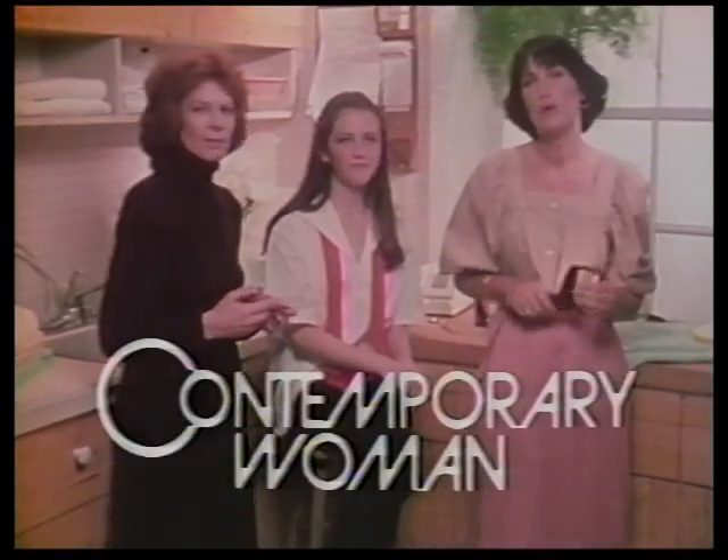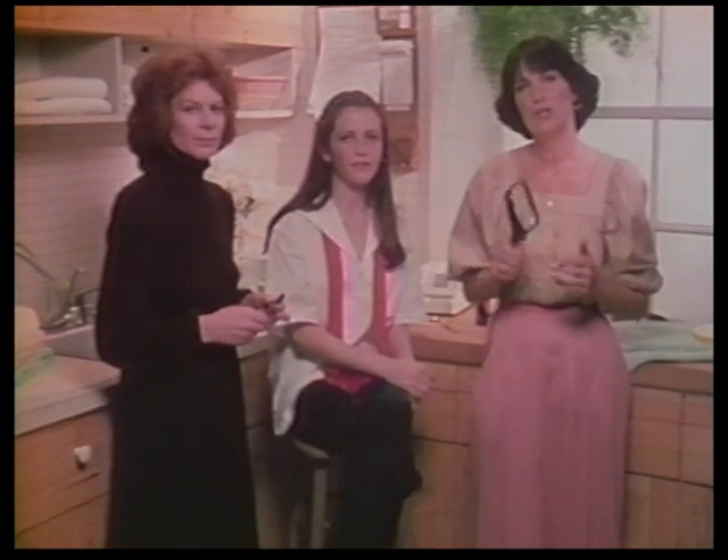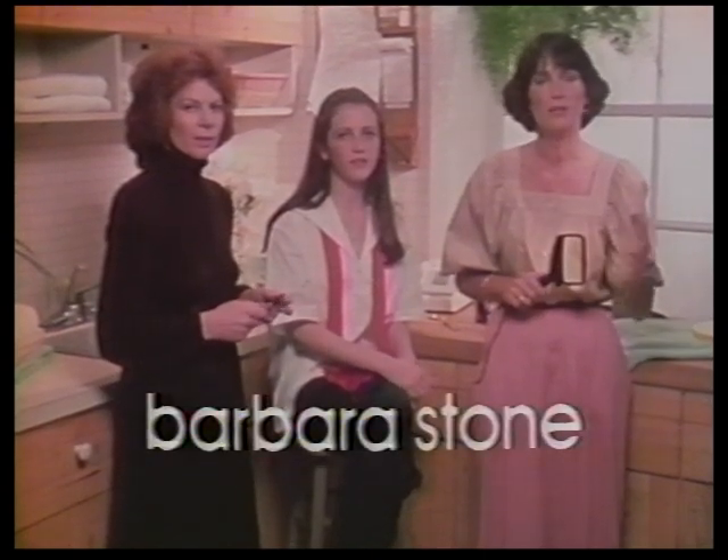Teach your child to be her own Sherlock Holmes about her skin. She should learn to look for clues and changes in her skin and for the possibility of acne.